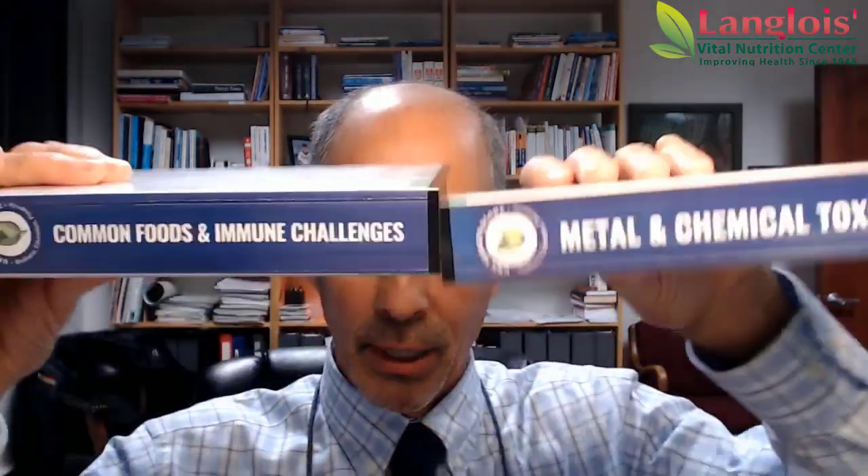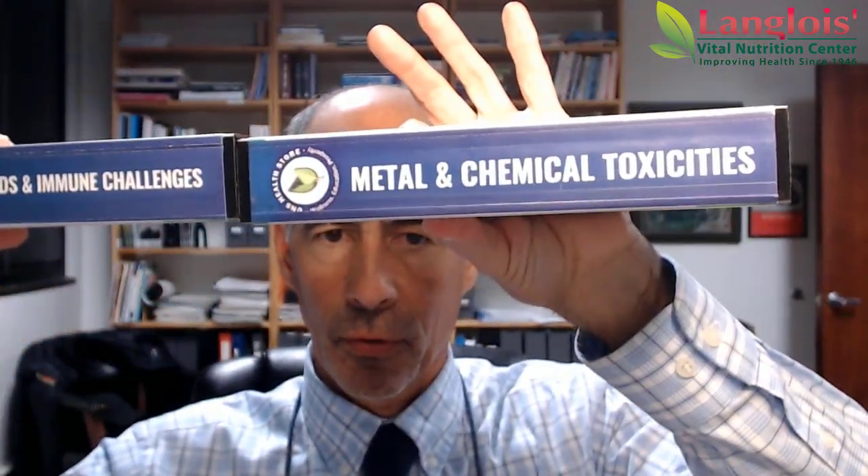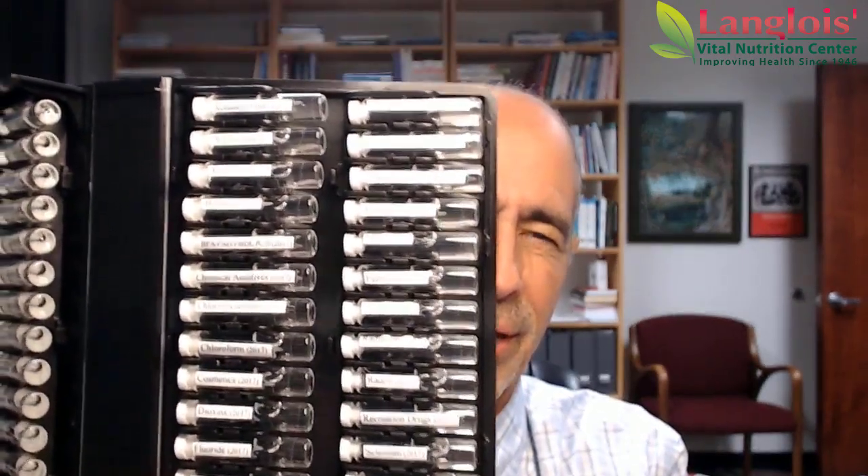We're going to be talking about chemicals, and either on my computer scan or with Drew's muscle testing, we're always looking at what's bothering people. Drew's an amazing muscle tester, the computer's amazing, and we have all 29 different chemicals in the body that we're scanning for energetically.